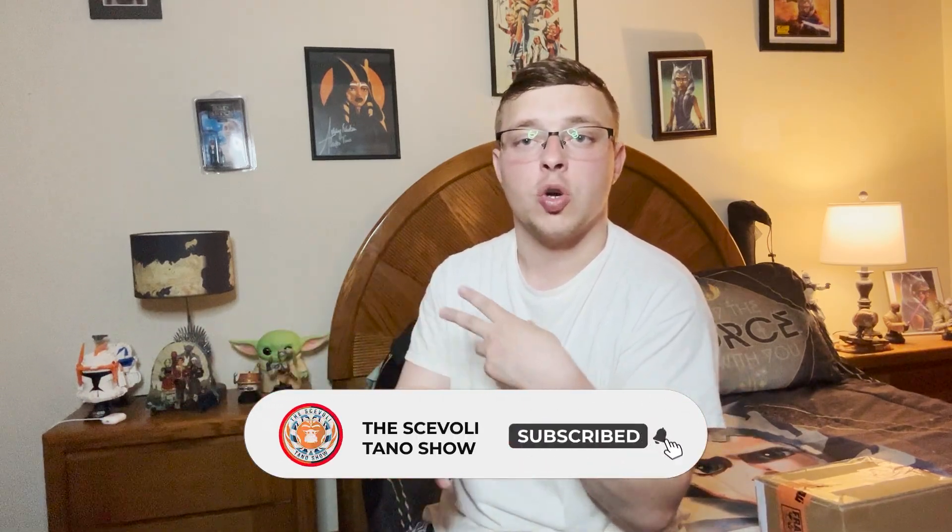Subscribe for more awesomeness, reactions, breakdowns, and everything else. Be like me one day, guys. Just so you know.